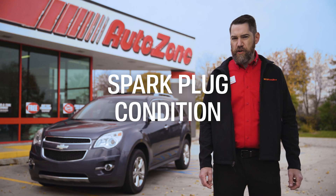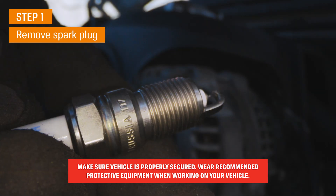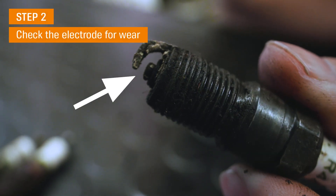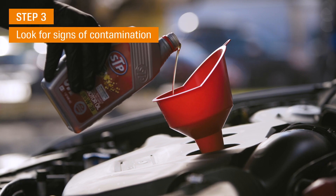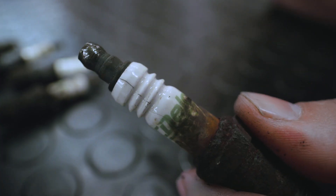Let me show you how to read your spark plug's condition. Remove and compare your old spark plugs to a new one and you'll immediately see a difference. Look at the tip or the electrode for any excessive wear. Plugs can also get contaminated with fuel, oil, or coolant, which can often lead to a black sooty plug or a white plug with chunky deposits on it.